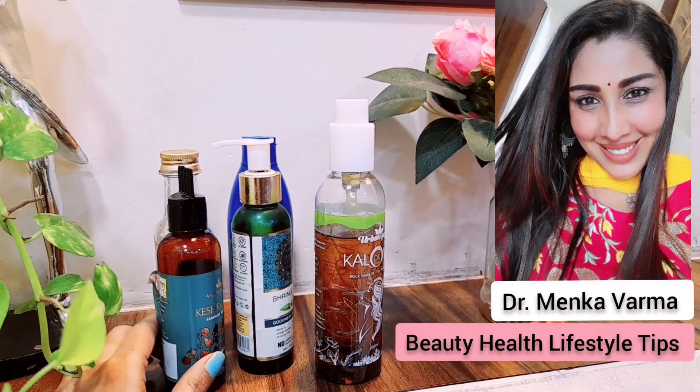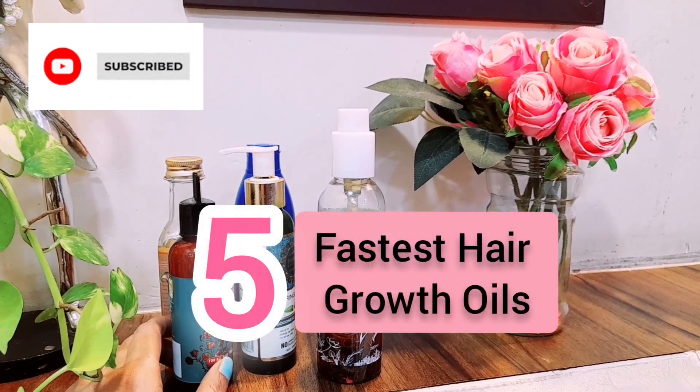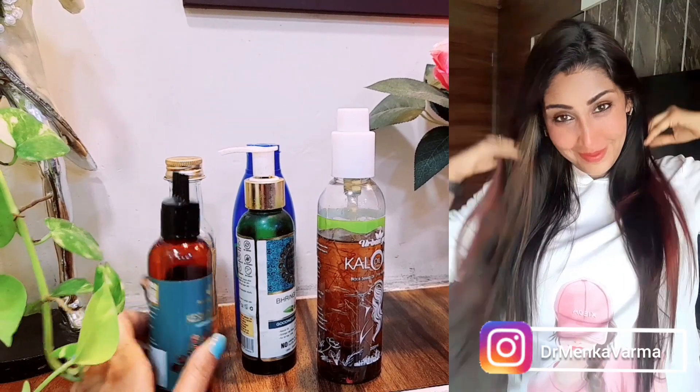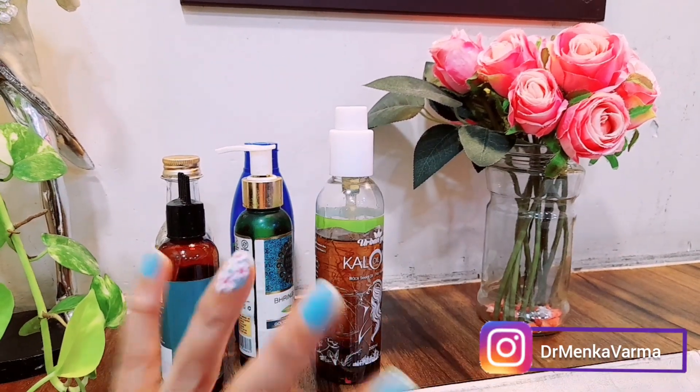Welcome back everyone. This is a video that a lot of people have requested — fast hair growth and double hair growth oil. In this video, I'm going to review my top five fast hair growth oils.